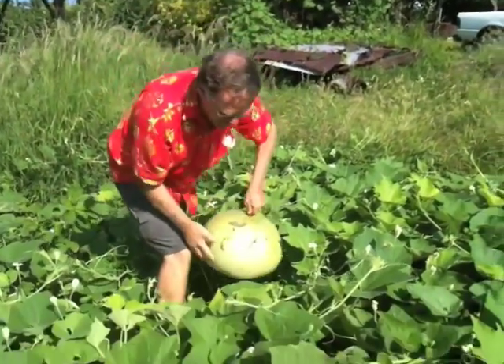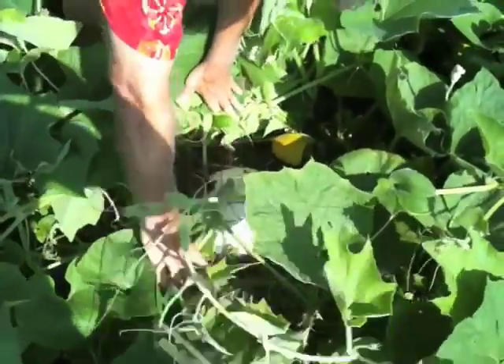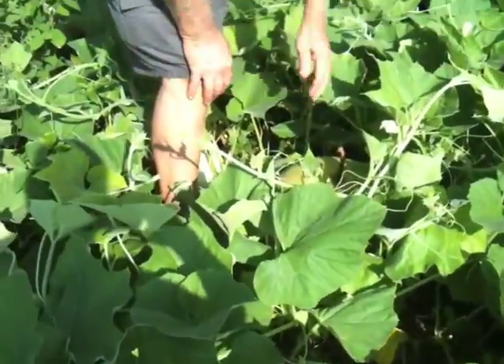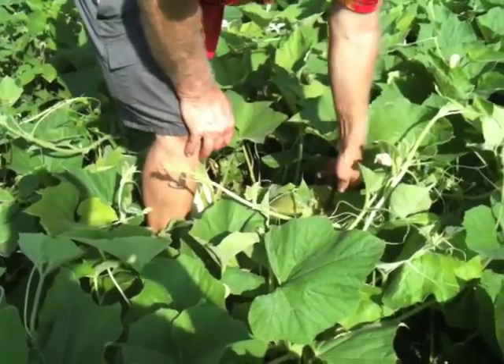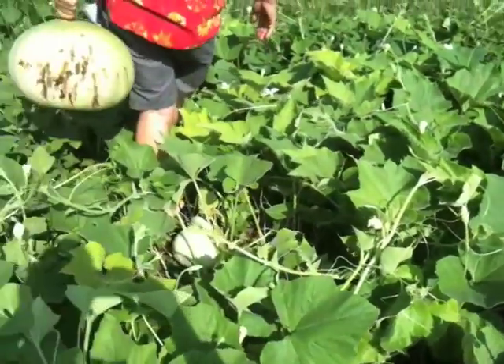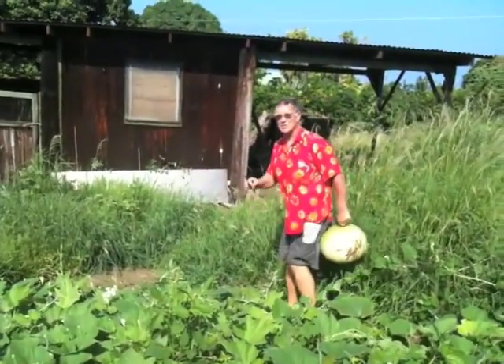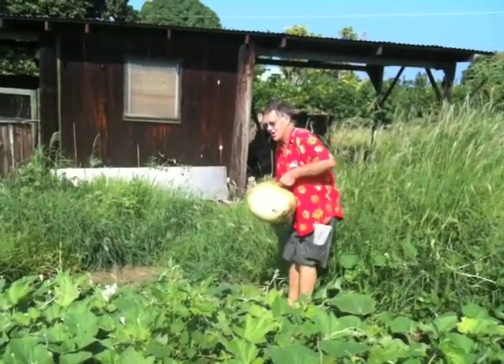You just found one? Yeah, I found one right here — not ready. And then I saw one more over there — not ready. You want it to be pretty big and deeper green. I want the stem to start to turn brown before you harvest a gourd.